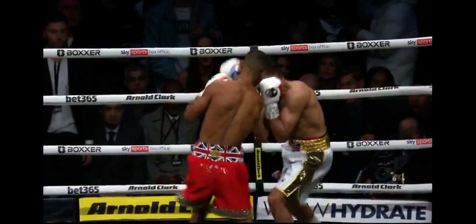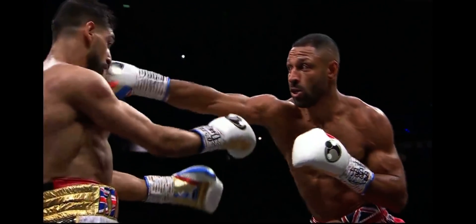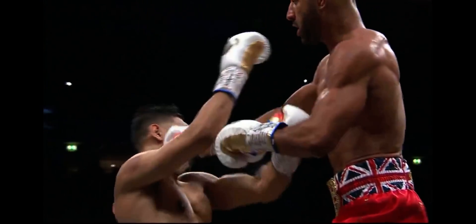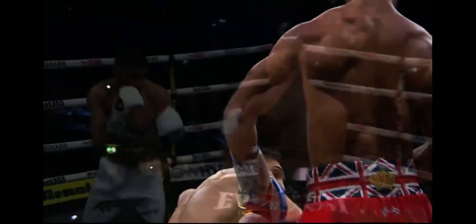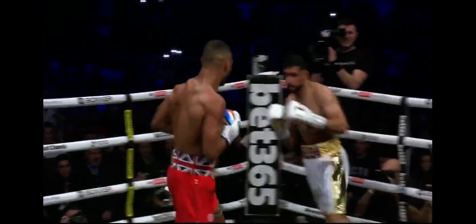A power jab, and then a straight right hand, as well as a glancing right uppercut. Khan pulling straight back, put himself in a bad position. You don't want to be leaning back when straight punches are coming towards you.